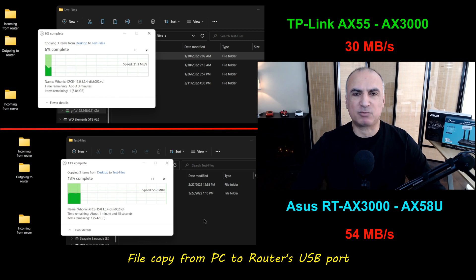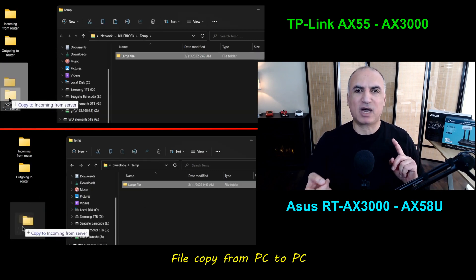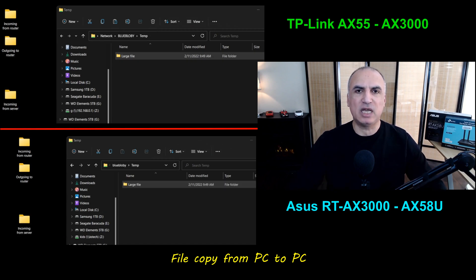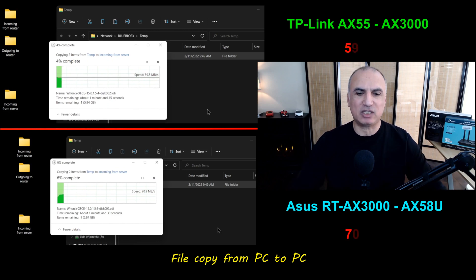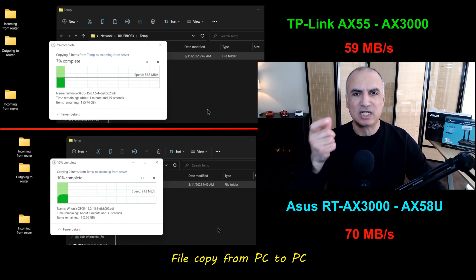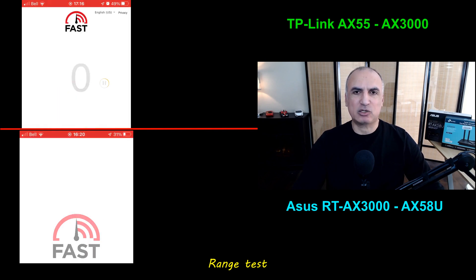I also tested speed by copying a file from one PC to another on the LAN, with both PCs connected via Wi-Fi 6 cards. Here again the ASUS has an edge, providing 70 megabytes per second whereas the TP-Link provides 59 megabytes per second.